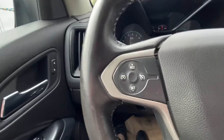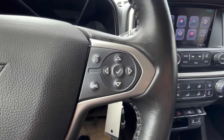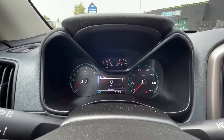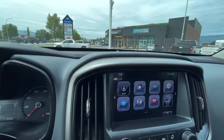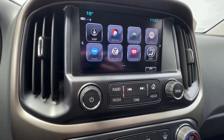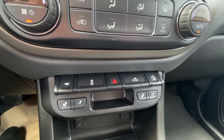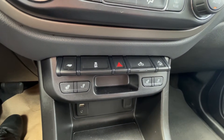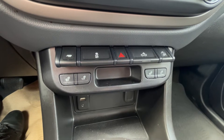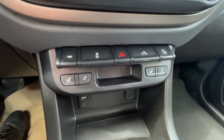Here is your cruise control and audio settings on the steering wheel. 68,379 kilometers. Here's your infotainment screen, capable of Android Auto and Apple CarPlay as well. Automatic climate control. Down below here you have your heated front seats, along with your hill descent, box lighting, hazards, and traction control, as well as your tow mode.